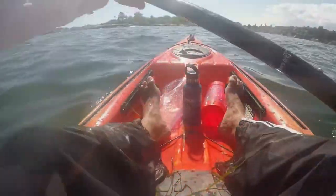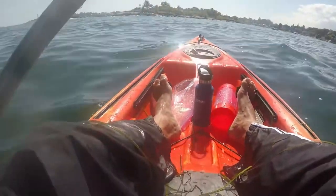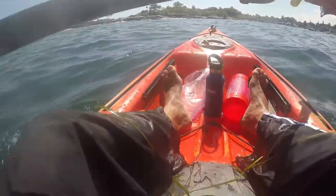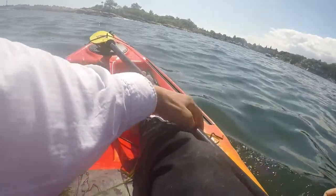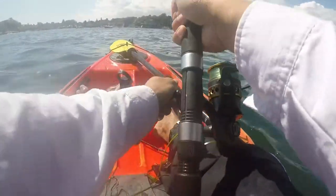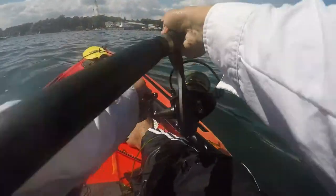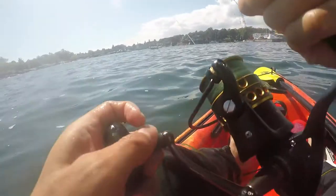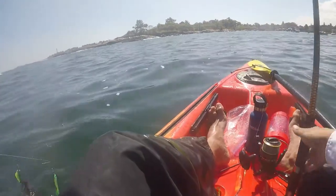It looks like I caught some - paddling out to safe water to avoid getting close to the rocks. My main rod is bending right now, quite a lot actually. Looks like I got two schoolies on it when I look back. That's the one thing about these feedings - you end up catching smaller stripers sometimes, but that's okay, it's still a lot of fun. With the umbrella rig you've got more baits attached to the same line. Now I've got to go and release these two fish.